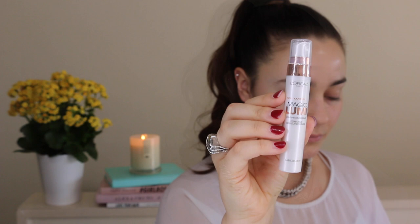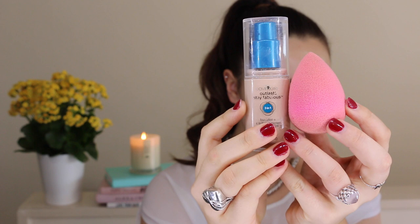Starting out with the L'Oreal Lumi Magique Primer, I'm just working that into the skin as a base for my foundation and this is a great alternative to the MAC Strobe Cream.